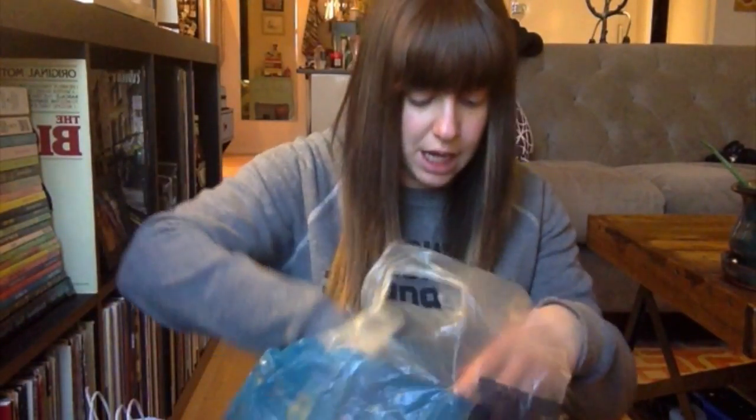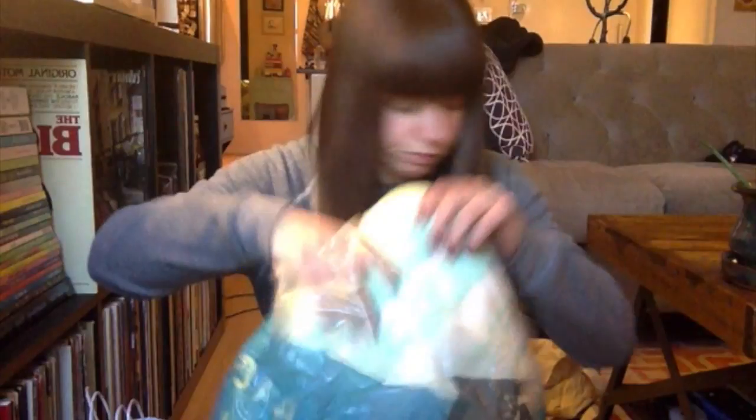I'll start with Nordstrom Rack since I went there first — I got three things. The first is a pair of sunglasses. I haven't bought new sunglasses in probably a couple of years. Last year I lost my favorite pair — huge cat eye Tory Burch sunglasses. I don't even really love Tory Burch, but they were just perfect for my face. I either think they got stolen or something.